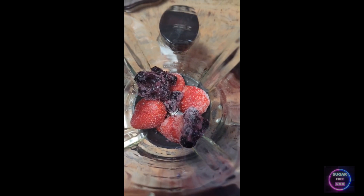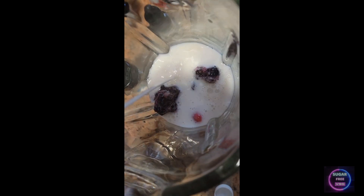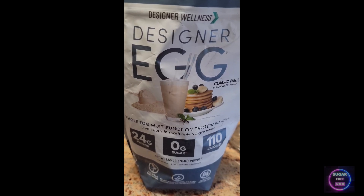Good morning everybody, Sugar-Free VSG here, and I'm doing a quick what I eat in the day. I'm going to be starting off with a protein smoothie. Starting off with some frozen strawberries — about four frozen strawberries — and a little handful of some frozen blueberries, doing about a cup of unsweetened almond milk.